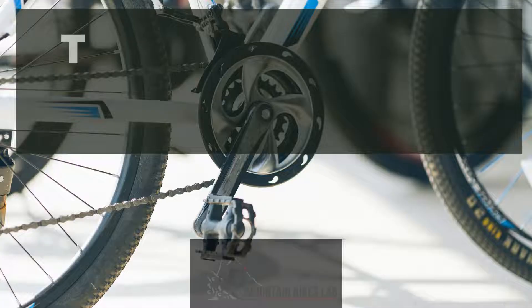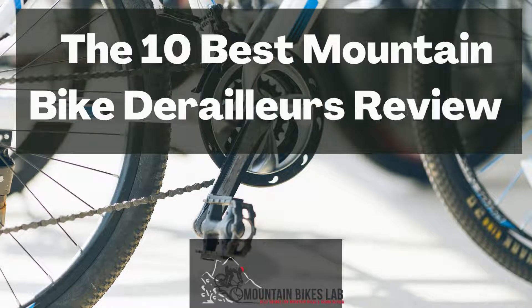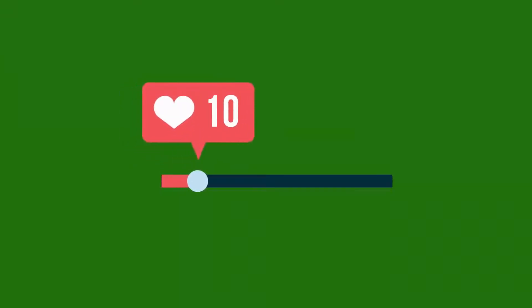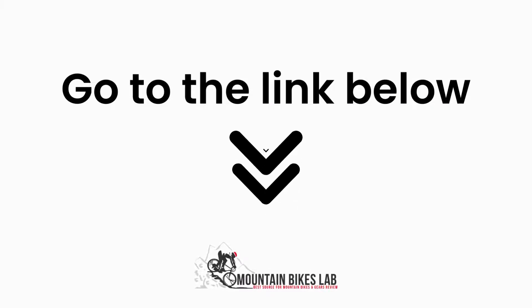Hi there, welcome to our Mountain Bikes Lab channel. In this video, we are looking at the topic: the 10 best mountain bike derailers review. If you are new to our channel, please subscribe. You can also like and comment on our videos so that we can get to know you better. We highly recommend you read the full in-depth blog post by going to the link below. So, let's dive in.